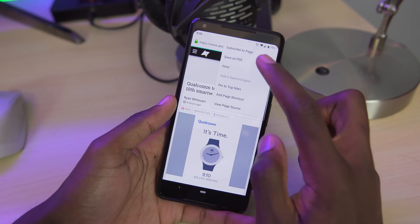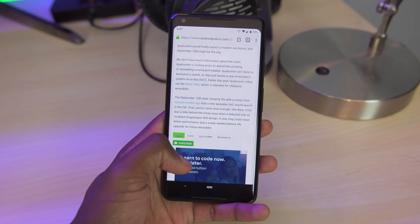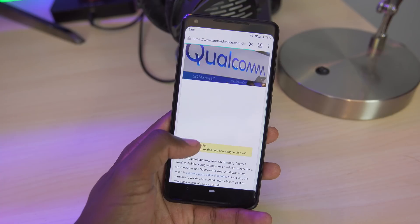You also have web page features like being able to save it as a PDF, print, and save home screen shortcuts. Overall performance of Firefox is great, web pages load really fast, and I have yet to experience any major UI bugs. It's a fast, featureful, and reliable browser.